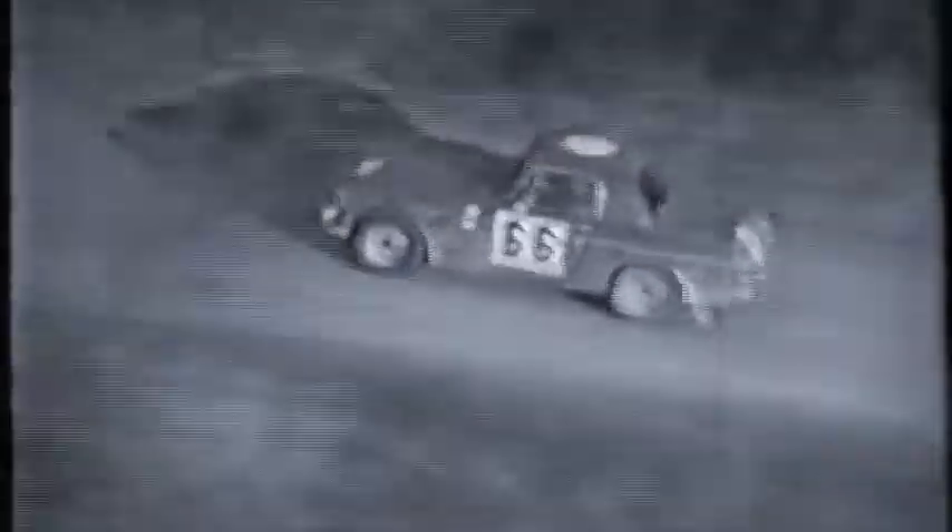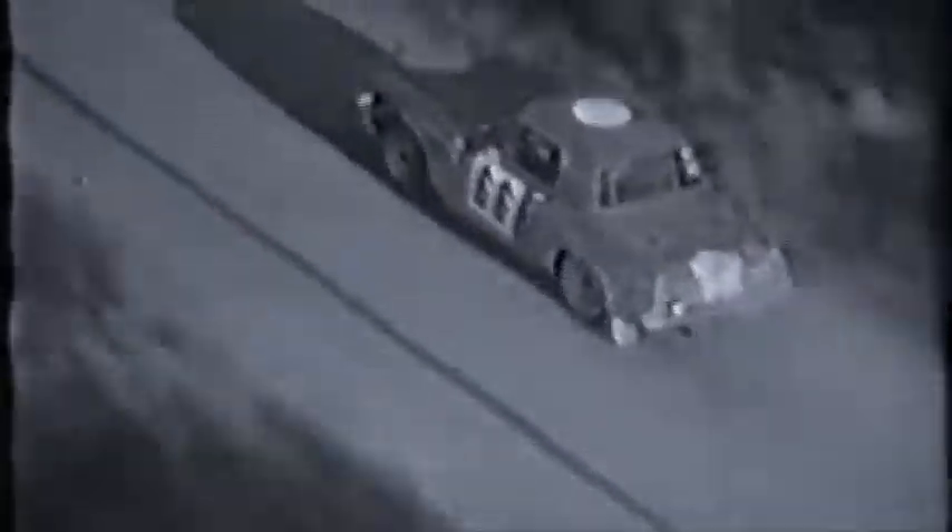The Alps in the distance. Only 60 kilometers from Monte Carlo, the machines once again take on the tortuous mountain course. There comes our Datsun number 66, winding up through the gears. The exhaust echoes through the hush of the early morn and breaks the silence of the peaceful valley.